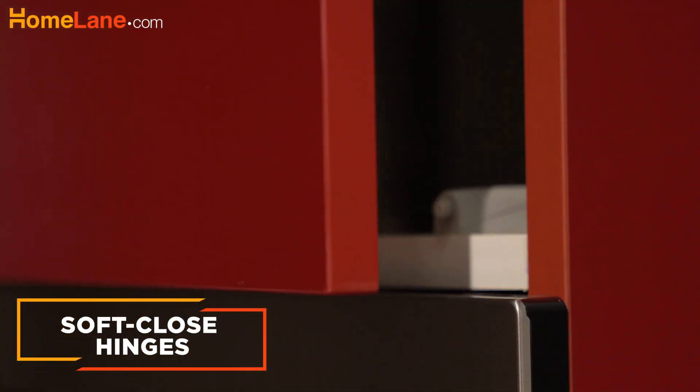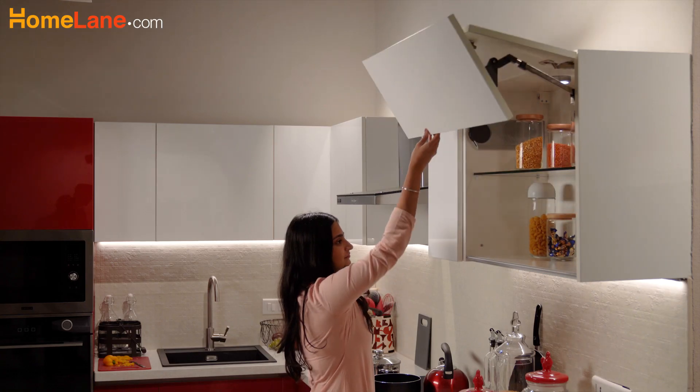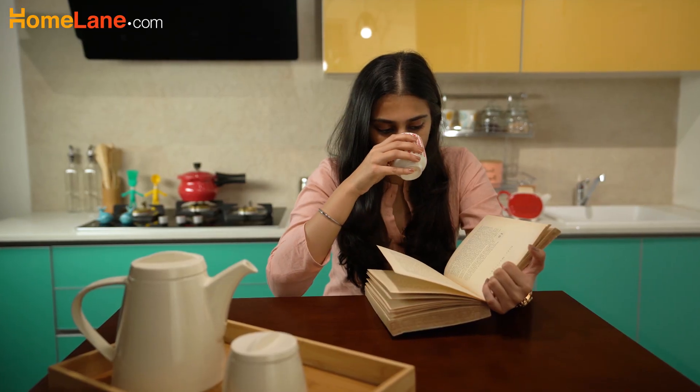Increase the life of your kitchen's cabinetry with soft close hinges. Closed just with a gentle push, they make for smooth running as you work your way around the kitchen.